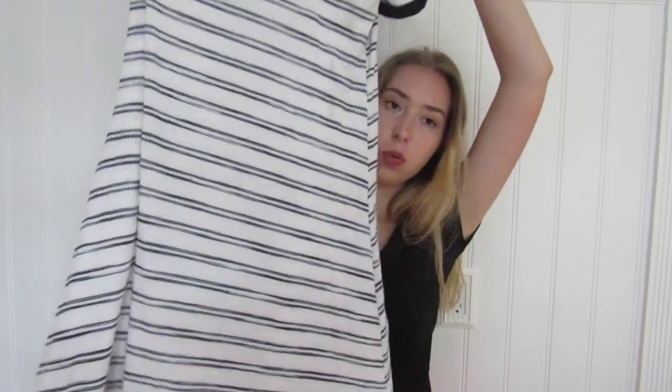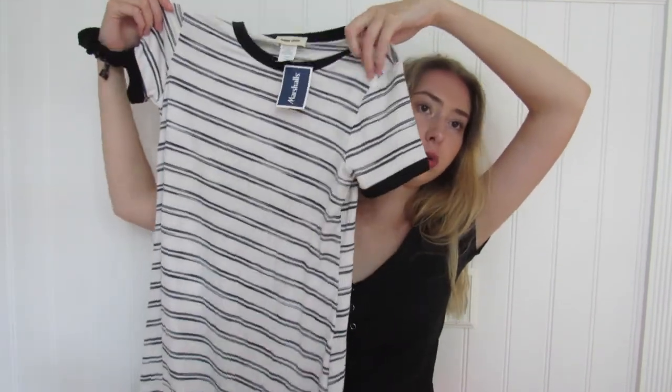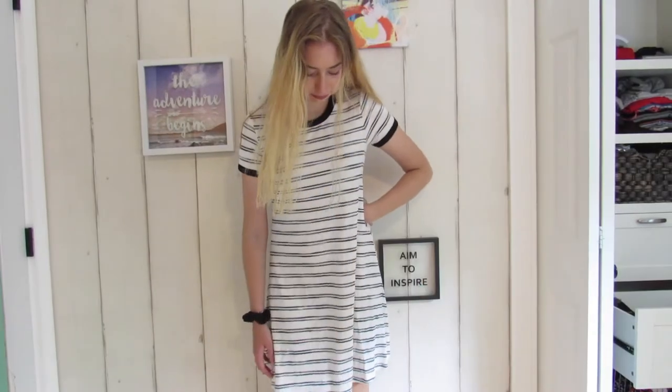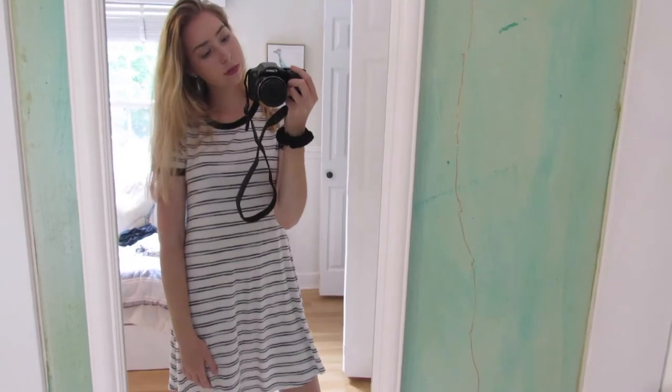Some other things are just random things I got from Marshalls. I got another white dress because I need something to wear to the beach — something loose and comfortable but still kind of cute. It's just a white t-shirt dress with a whole bunch of stripes on it, and this is only $10. I'm definitely going to need that in the summer.